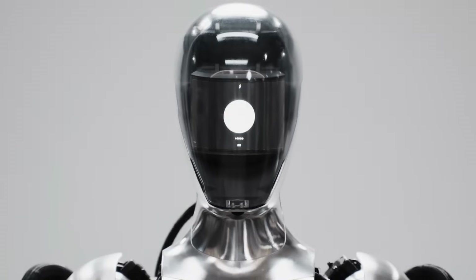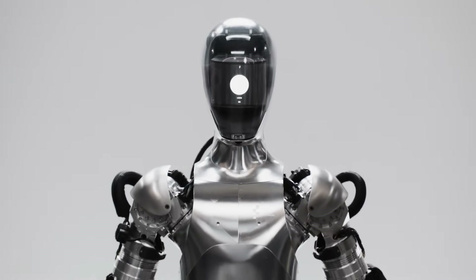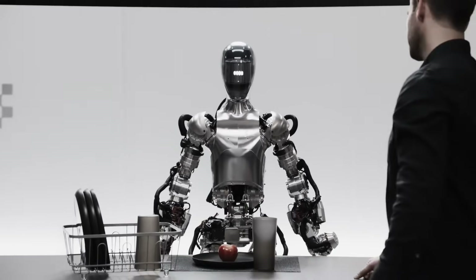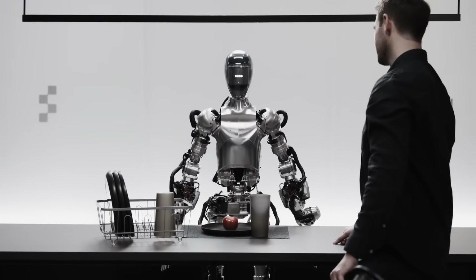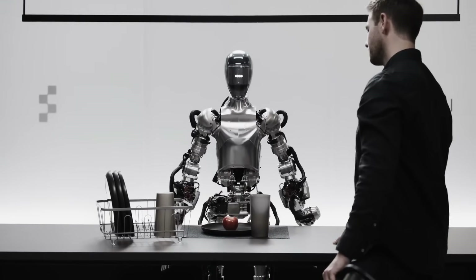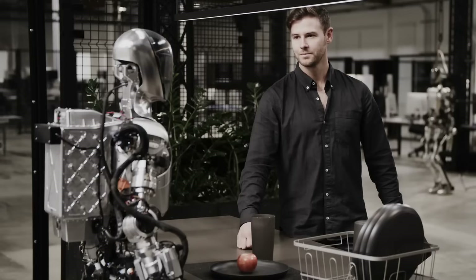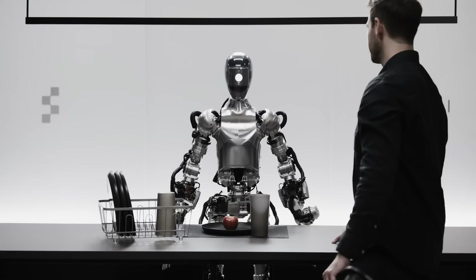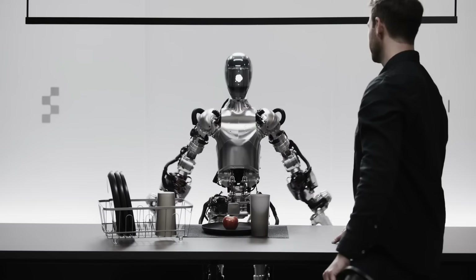Hey, Figure 1, what do you see right now? I see a red apple on a plate in the center of the table, a drying rack with cups and a plate, and you standing nearby with your hand on the table. Great. Can I have something to eat?